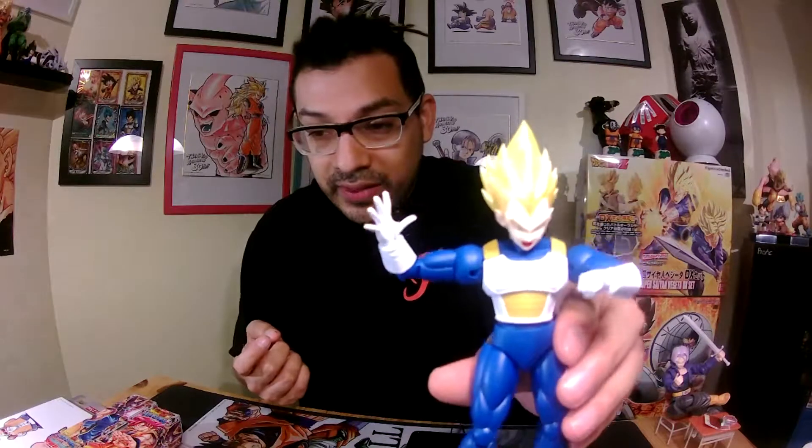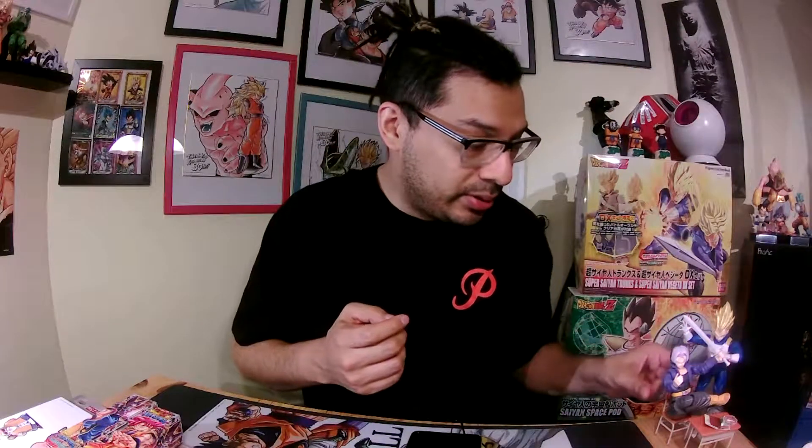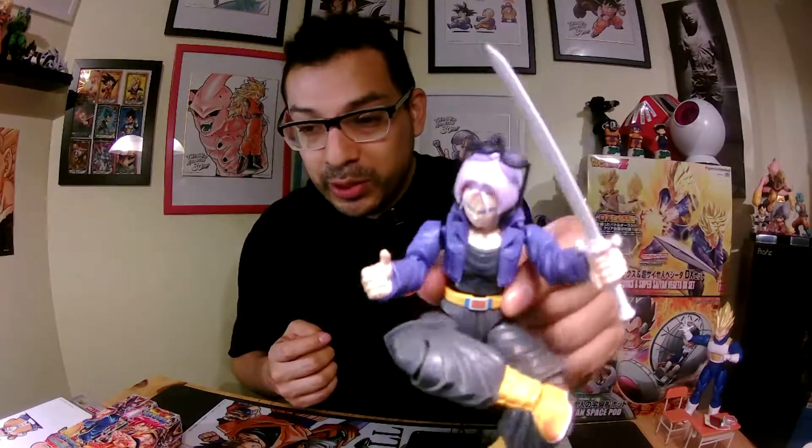I'm currently building them for fun. Me and my friend built them together — I'll show you all the steps. On my next video I'll give you a quick review of Vegeta. And here is the Rebel Trunks with the cool glasses!